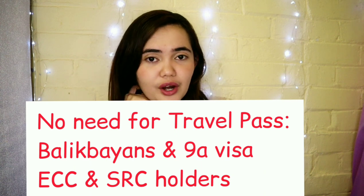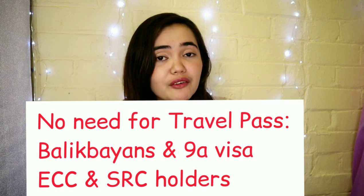Another requirement for foreign nationals with certain visas is a travel pass. A travel pass is only required if your visa was issued by the Department of Justice, the Board of Investments, the Philippine Retirement Authority, the Philippine Economic Zone Authority, or certain Bureau of Immigration visas such as SVEG. If you are not holding an ECC or an SRC, you'll need a travel pass — except for 9A visa holders and Balikbayans. Your travel pass will be issued by your visa-issuing agency; for example, Special Retiree Resident Visa (SRRV) holders get their travel pass from the Philippine Retirement Authority (PRA).